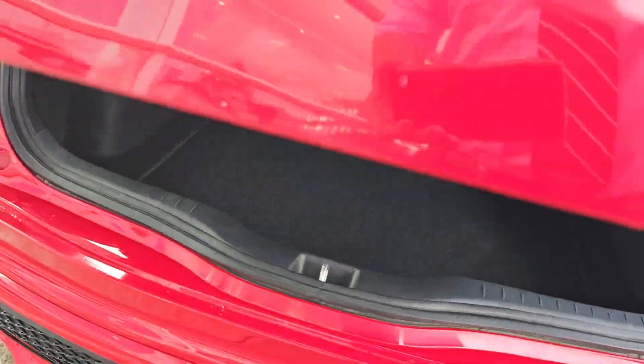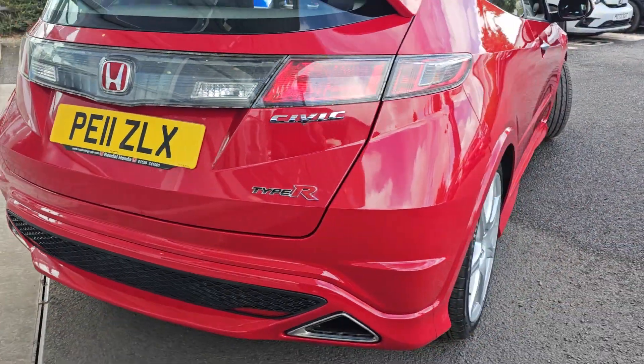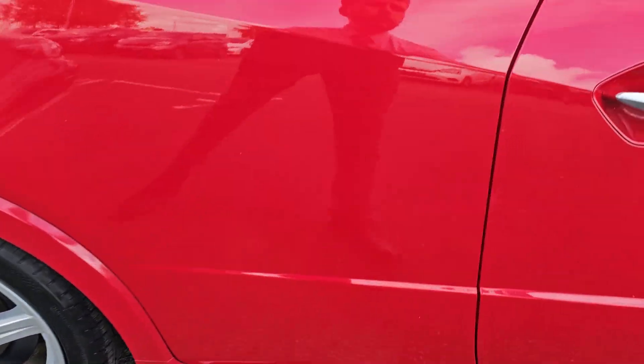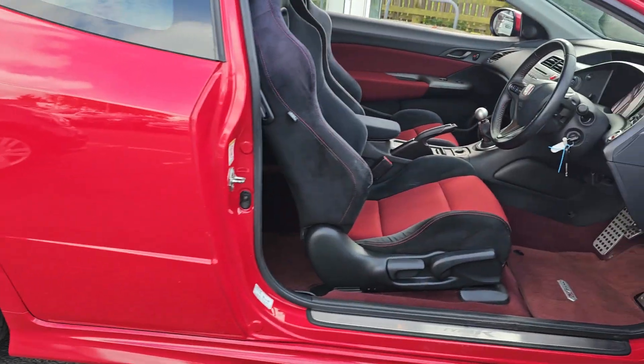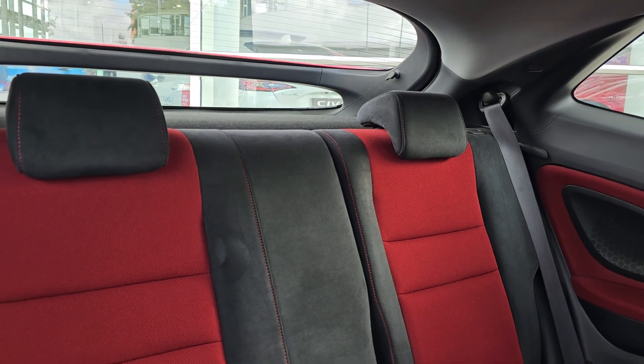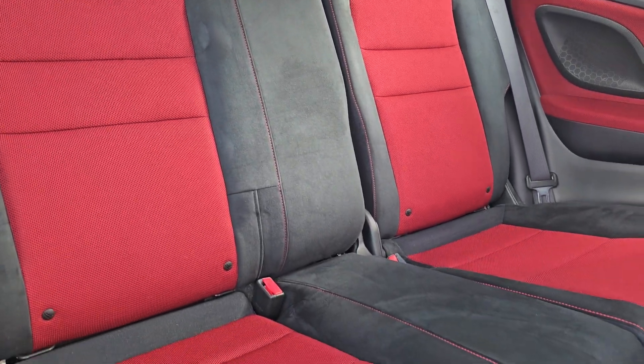Coming back out of the car now, just showing you the rear alloy. Of course, with the Type R's they were a three-door, as you can see. In the back we have your part Alcantara and part cloth interior with black and red contrasting seats.